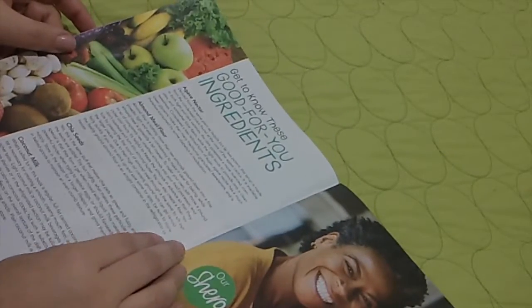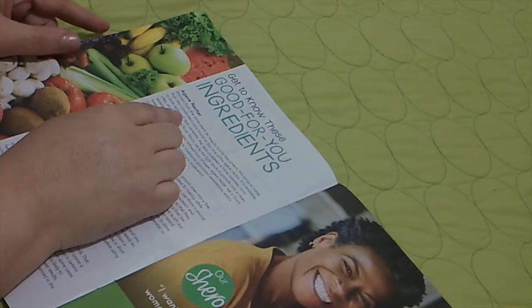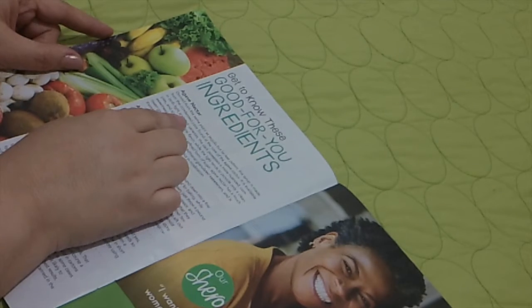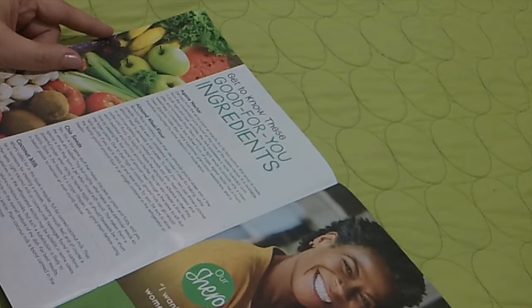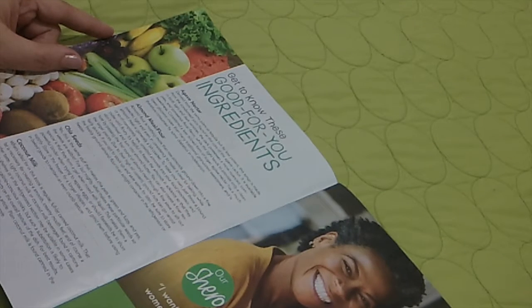Get to know these good-for-you ingredients. There's agave nectar, derived from the same plant as tequila, but far less potent. That's interesting.